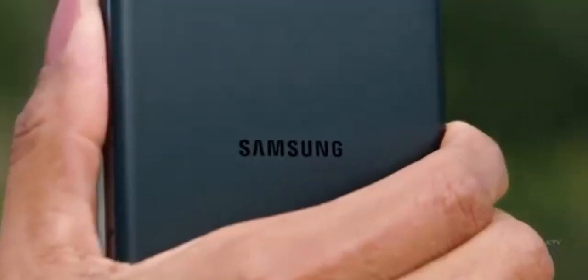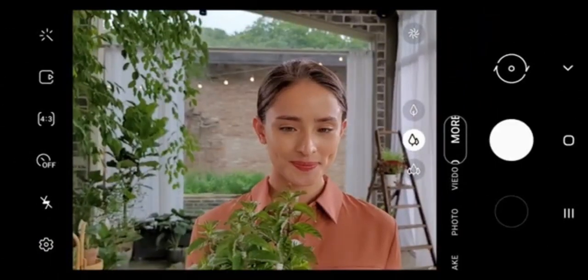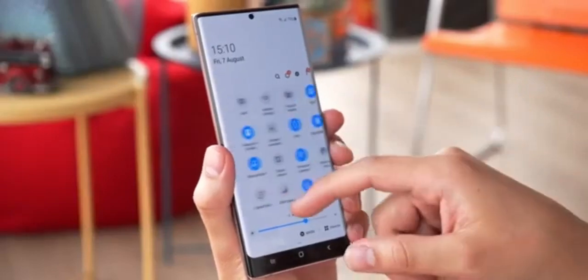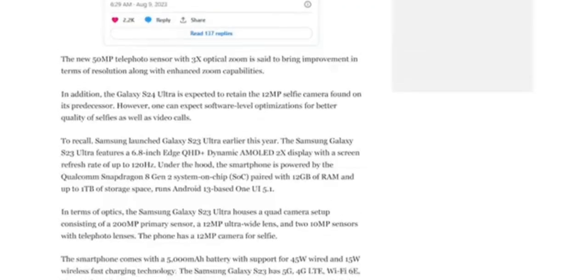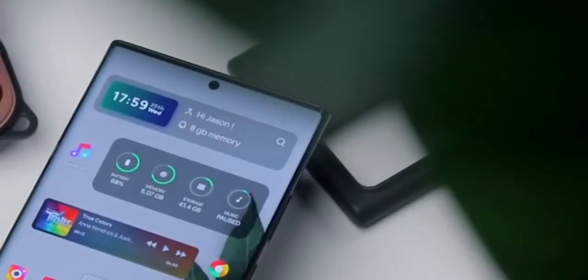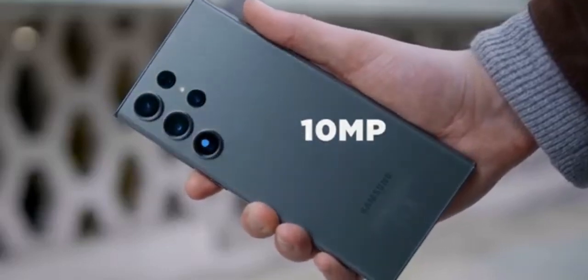Recent information reveals that Samsung will maintain a three-times telephoto lens for the S24 Ultra, albeit significantly improving its performance. Renowned leaker Ice Universe suggests that Samsung will introduce a big 50-megapixel telephoto camera with three-times optical zoom, which marks a five-fold increase in resolution compared to the S23 Ultra's 10-megapixel telephoto camera.